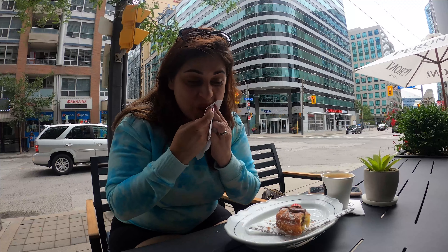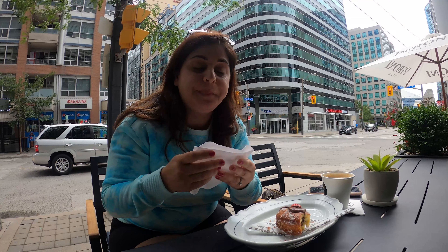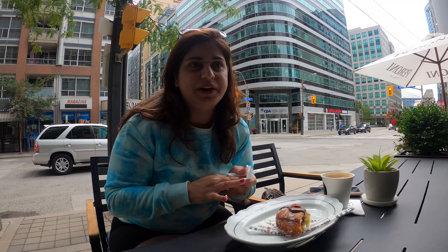Alright guys, breakfast was very good. It's very heavy too, so I don't think I'm going to finish the whole thing. I don't like wasting food, so maybe I'll just pack it and take it with me — he'll eat it later.